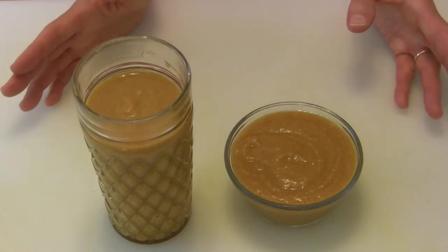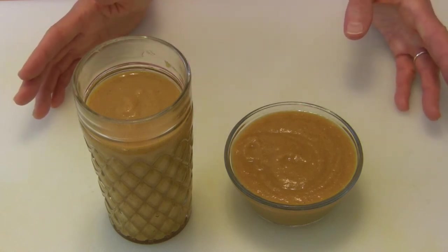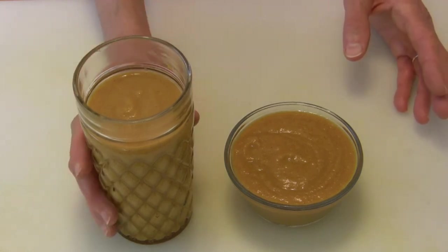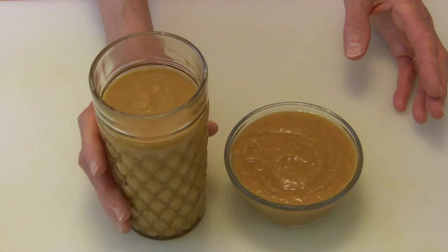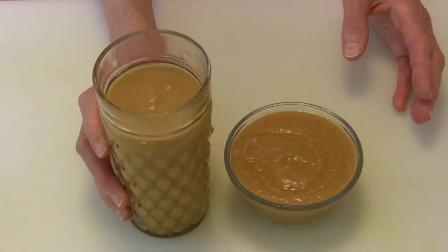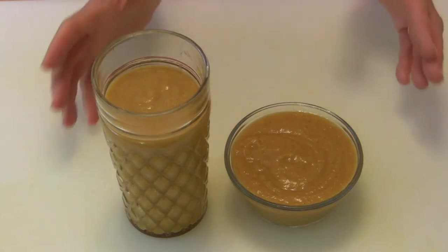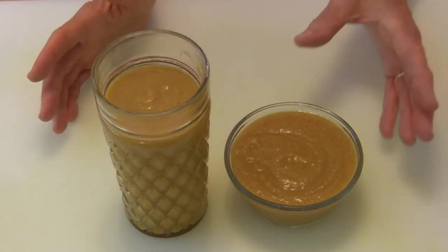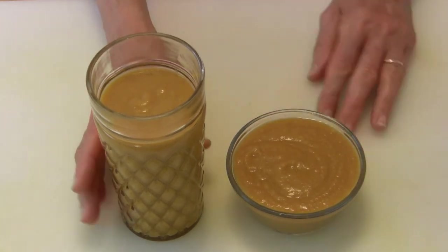If you want it thicker, you would add maybe just a half cup of milk of choice. If you want it thinner, you could go up to a full cup. It's spoonable as it is — it's kind of halfway between a smoothie and a pudding, so you can be your own judge as far as how much milk you want.